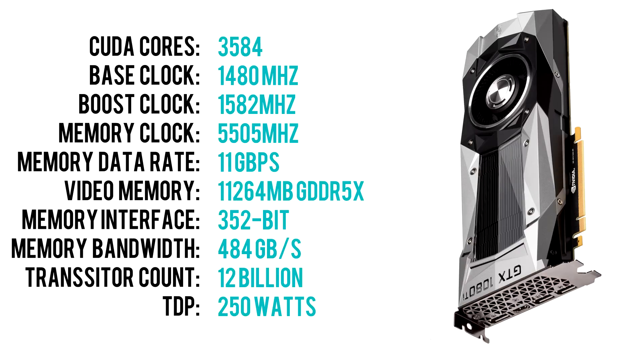The 1080 Ti ships with 3584 CUDA cores and comes clocked out of the box at 1480 MHz base and 1582 boost, which they are claiming is 47% faster than the previous generation GTX 980 Ti.